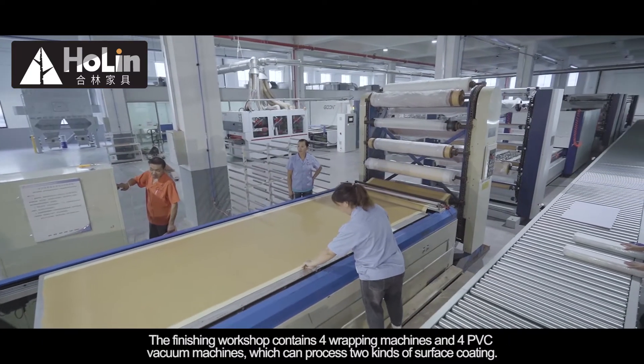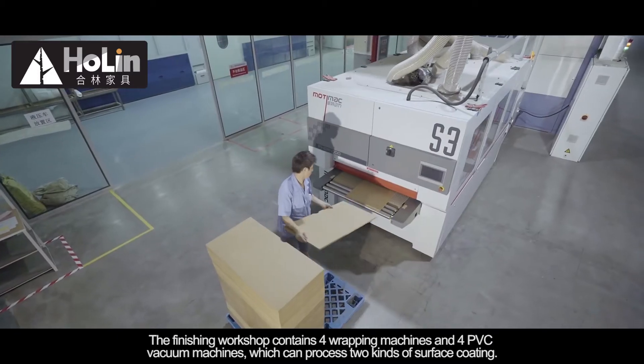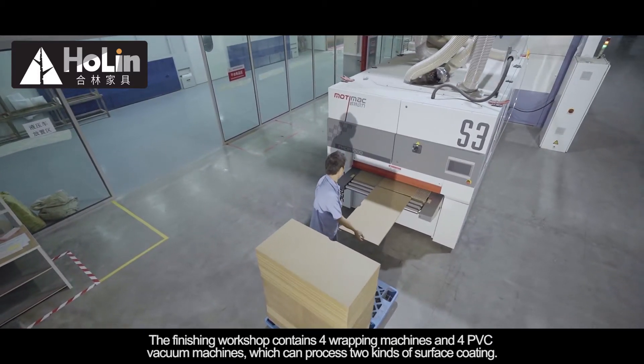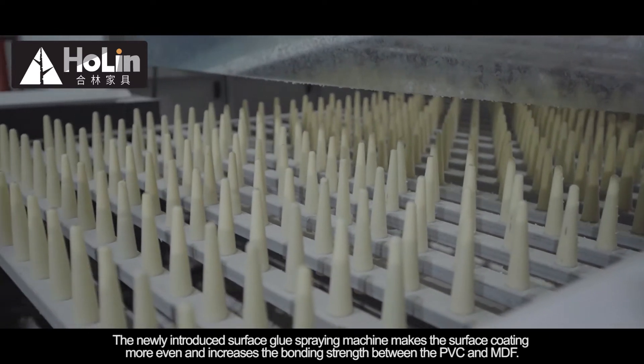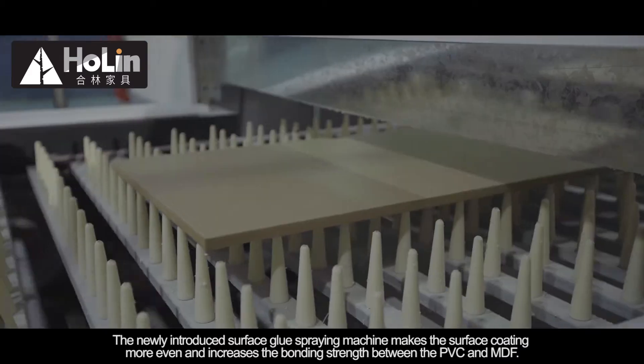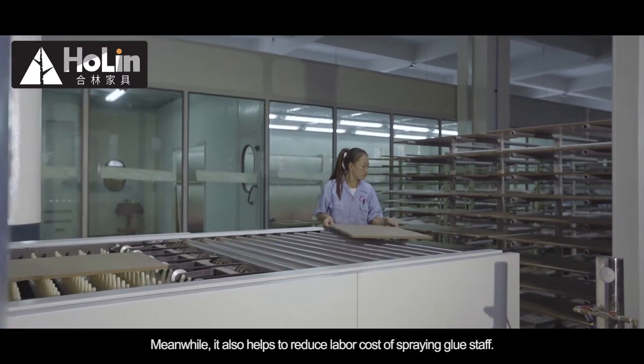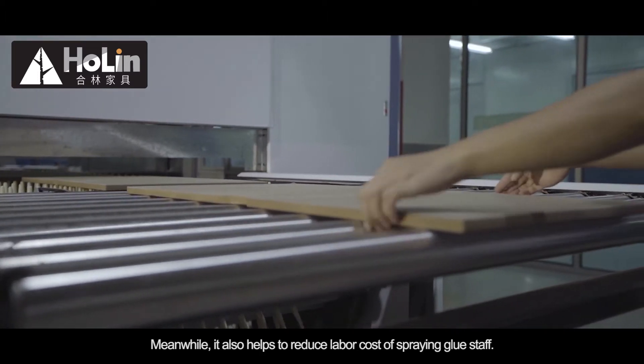The finishing workshop contains 4 wrapping machines and 4 PVC vacuum machines, which can process 2 kinds of surface coating. The newly introduced surface glue spray machine makes the surface coating more even and increases the bonding strength between the PVC and MDF. Meanwhile, it also helps to reduce the labor cost of spraying glue staff.